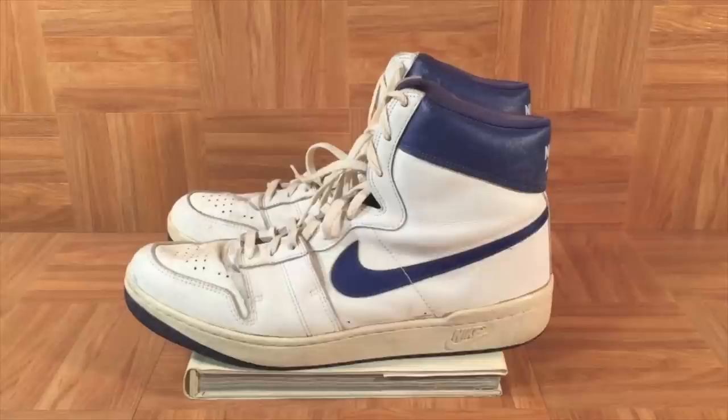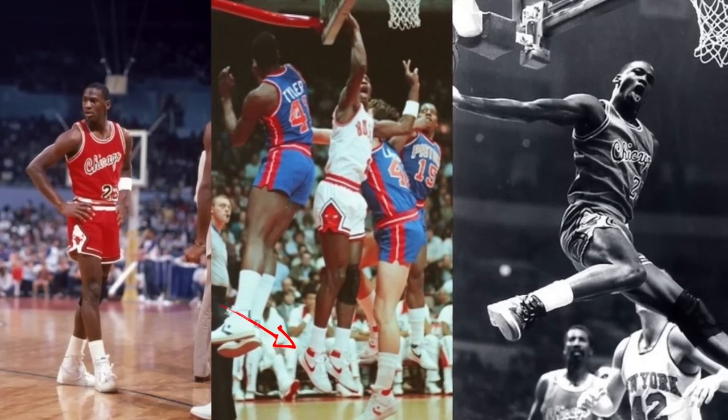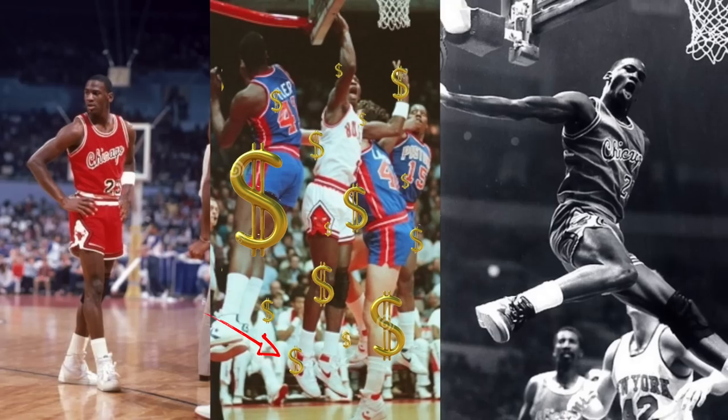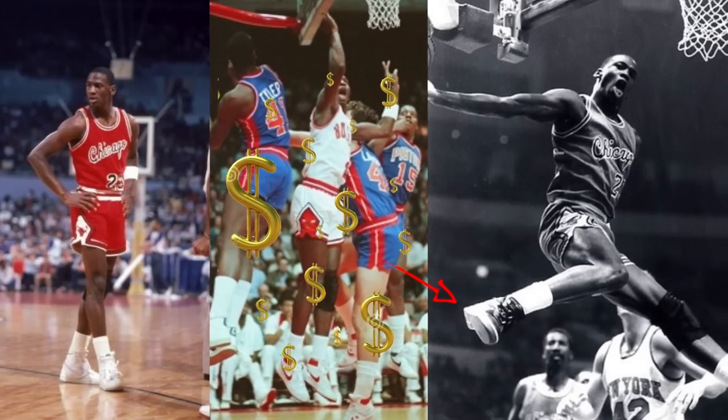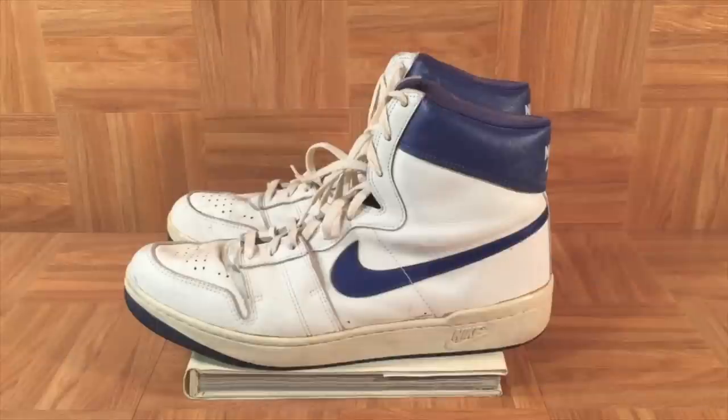Airships were the first pair of Nikes worn by Michael Jordan in the NBA, and he actually wore three different colors: white and gray, white and red, and black and red. The white and red colorway is up for auction now. The black and red colorway was banned by the NBA. You're looking at a white and navy pair that was game worn by Larry Nance.